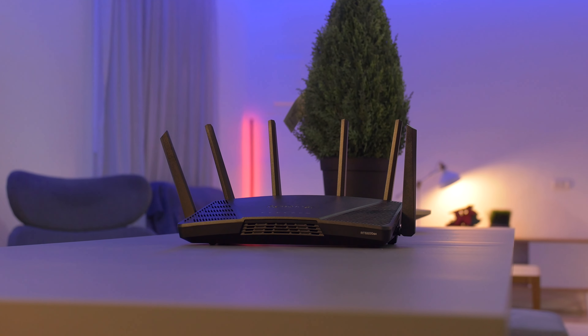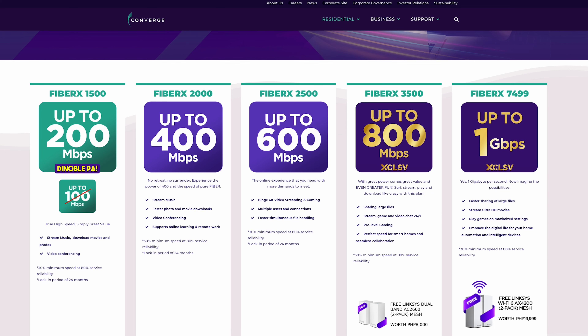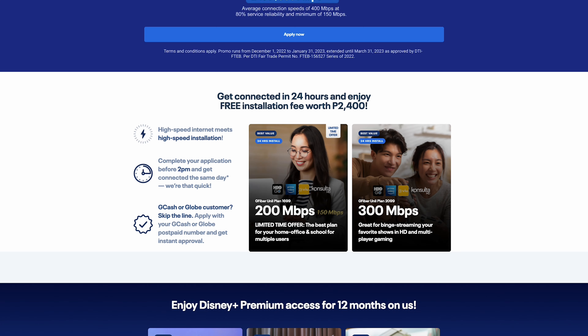You can also consider using a dedicated router for gaming or streaming media. Dedicated gaming routers are designed to provide faster speeds and reduce lag, making them ideal for gaming and streaming.